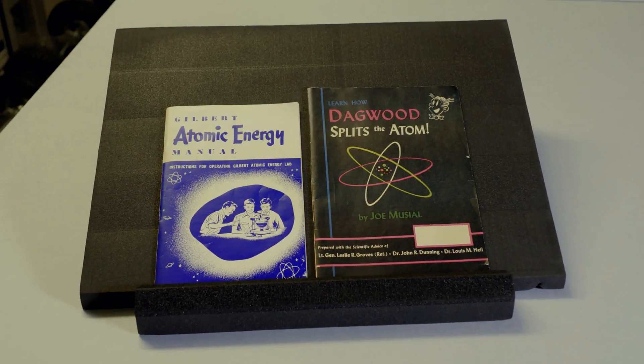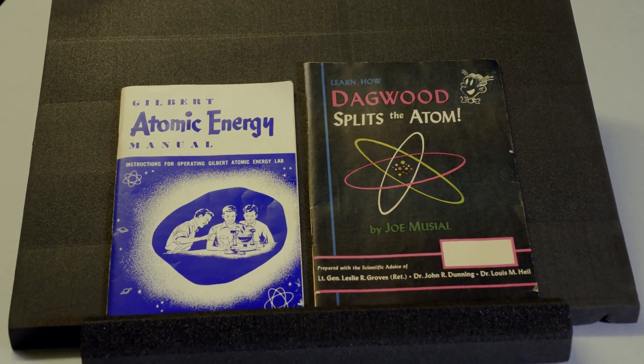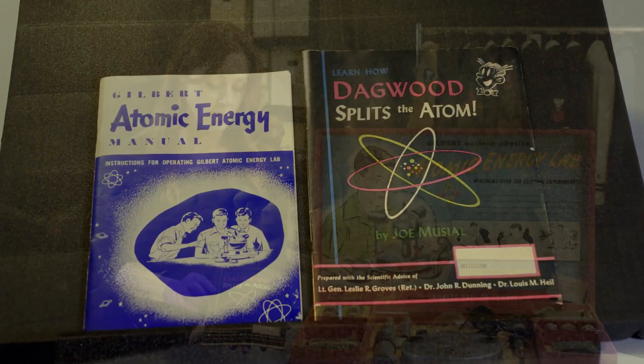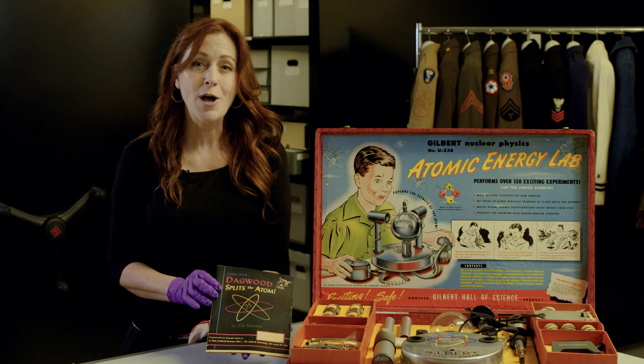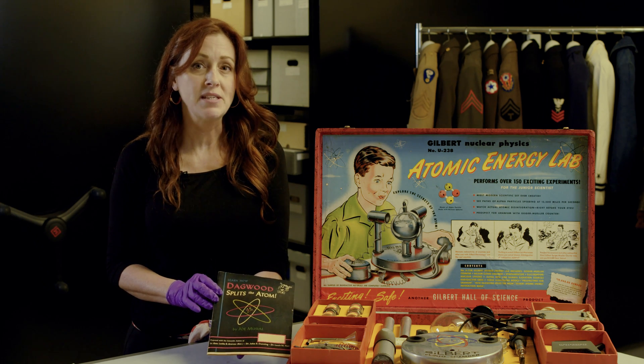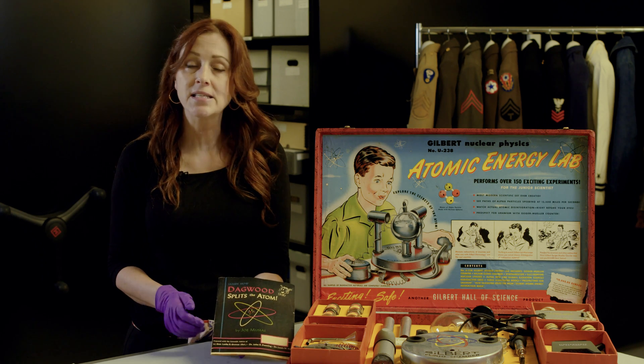The kit also came with an instruction booklet, a book on how to prospect for ore, and this comic book — "Learn How Dagwood Splits the Atom" — which features the classic comic book couple Blondie and Dagwood Bumstead, as well as their children, dog, and friends, who all explain the basics of atomic energy.